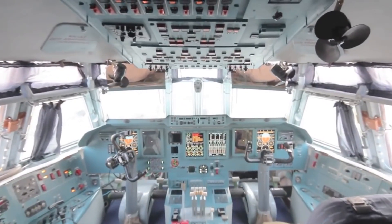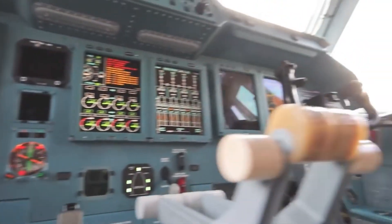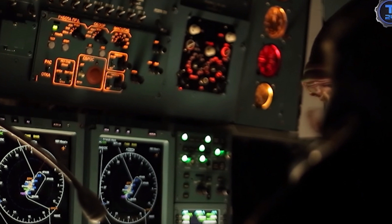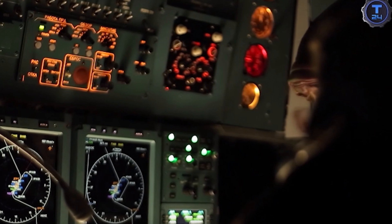But the tech doesn't stop there. The IL-76MD-90A's cockpit is a marvel in itself — a glass cabin with three intelligent control panels and a master monitor display system. It's not just a cockpit; it's a command center in the sky.